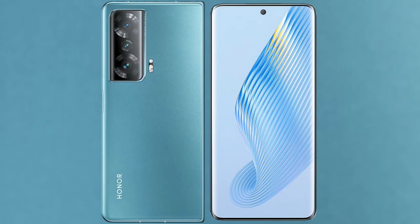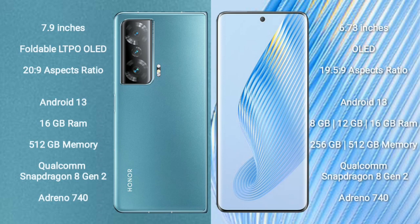I will compare the new Honor Magic V2 with Honor Magic 5. Honor Magic V2 comes with a 7.9-inch foldable LTPO OLED display and Gorilla Glass Victus 2. Honor Magic 5 comes with a 6.73-inch OLED display and Gorilla Glass Victus 2.